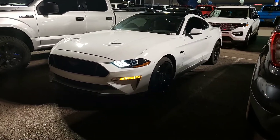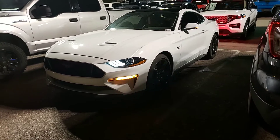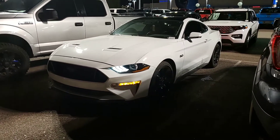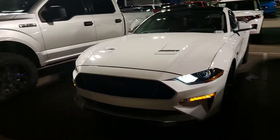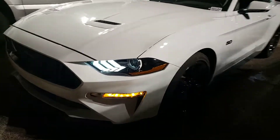This was a custom order for a customer who ended up buying another vehicle. They ended up buying an SUV because they were expecting a baby, so they ordered this one. This is absolutely beautiful.